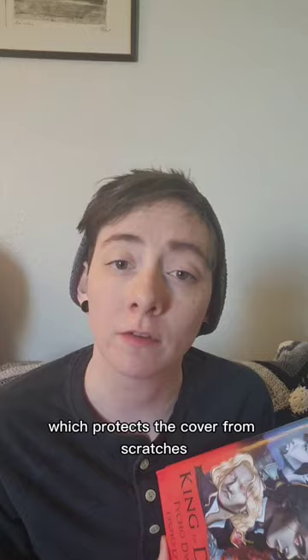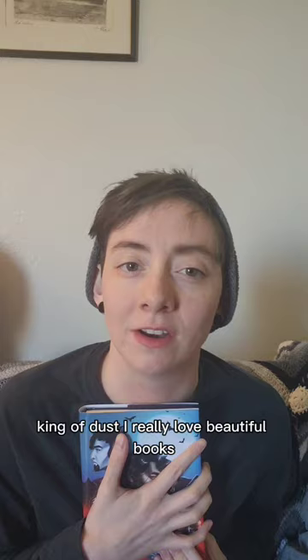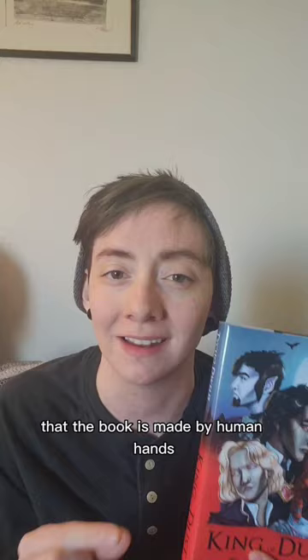Not only that, but sometimes authors choose to release a special edition with limited edition artwork on it, like I did with my new lit RPG fantasy book, King of Dust. I really love beautiful books, and when I write mine and illustrate the cover, I'm always proud to know that the book is made by human hands. A human artist wrote it, and a human artist illustrated the beautiful cover.